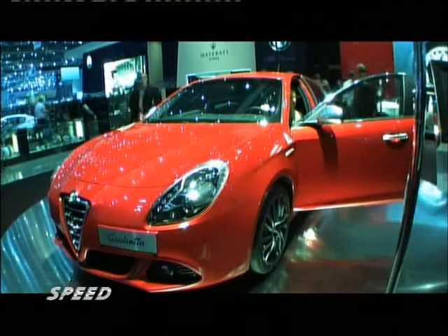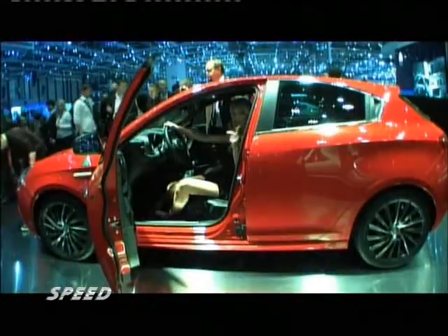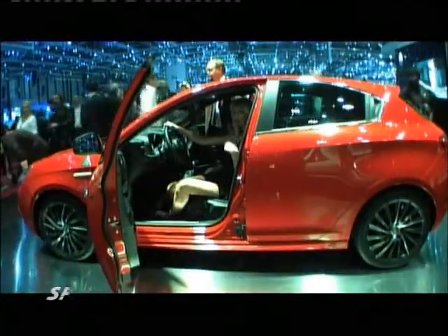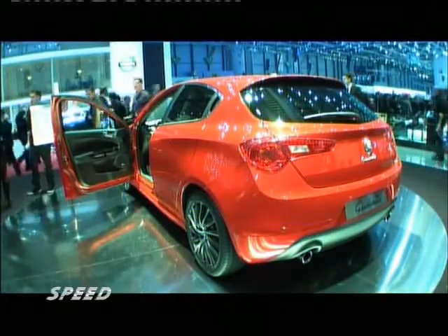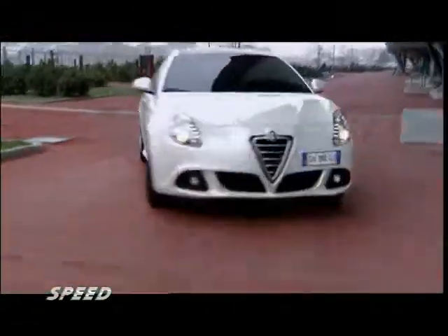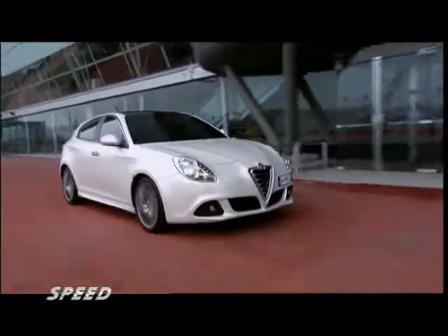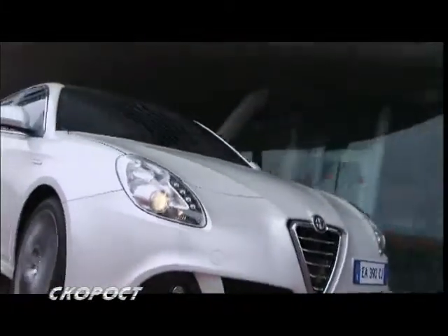Alfa Romeo Giulietta, която беше представена миналата година пак тук в Женева, вече се предлага и с новия Multi-Air двигател. 1,4 литровият бензинов двигател има по 4 клапана на цилиндър и работи с директно впръскване на горивото. Максималната мощност от 170 конски сили се постига при 5500 оборота в минута, а максималният въртящ момент е 250 Nm.